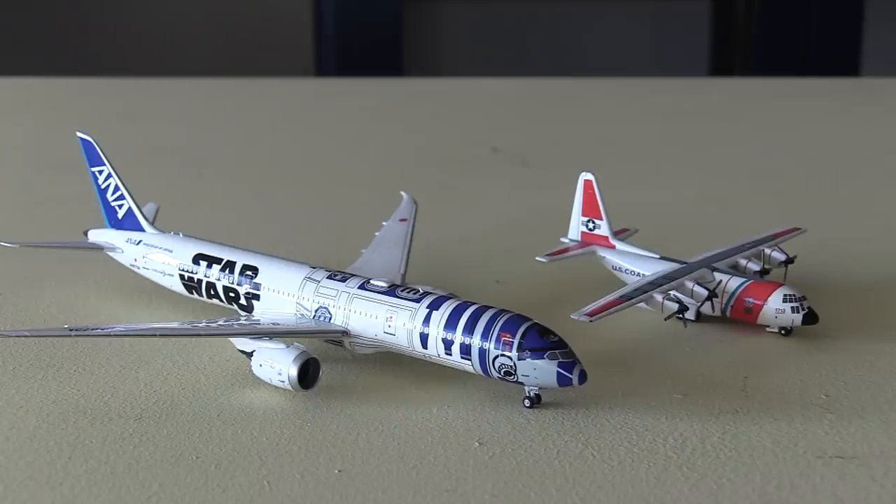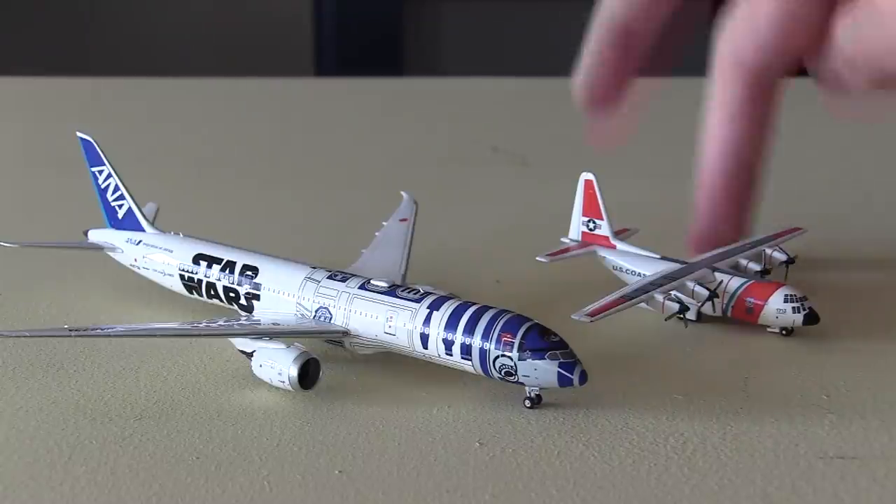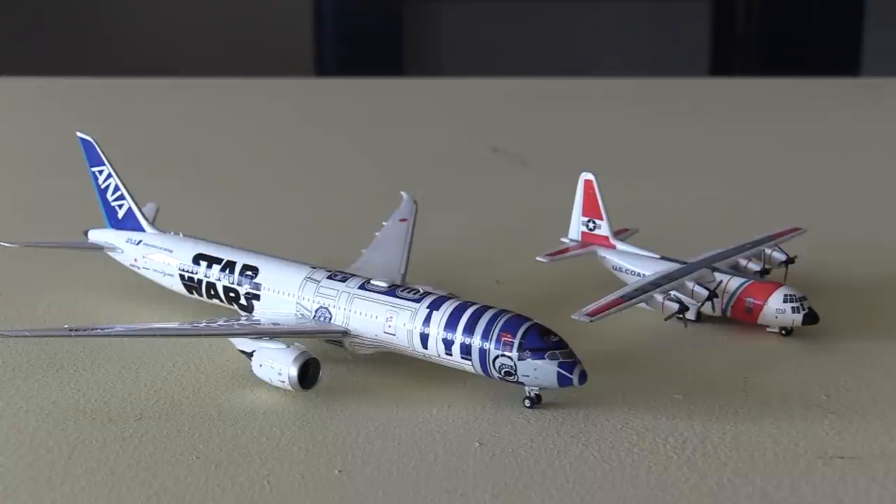That concludes this unboxing — two very cool aircraft. I can't wait to have that R2-D2 aircraft in some of my Washington Dulles updates. I'm also working on getting a Korean Air and ANA 787-9 in the regular liveries — they are available, I just need to build up the money. I may get more C-130s in the future, but I might also try to get more A400Ms when they come out since I do prefer the A400 over the C-130. It would be so cool to see an A400 in a crazy livery like this one — so far they're all grey, which is kind of boring. Maybe the UK should assign some A400s to Coast Guard roles and paint them in a wacky color scheme. But that concludes this unboxing — I hope you enjoyed and I'll see you in the next one.